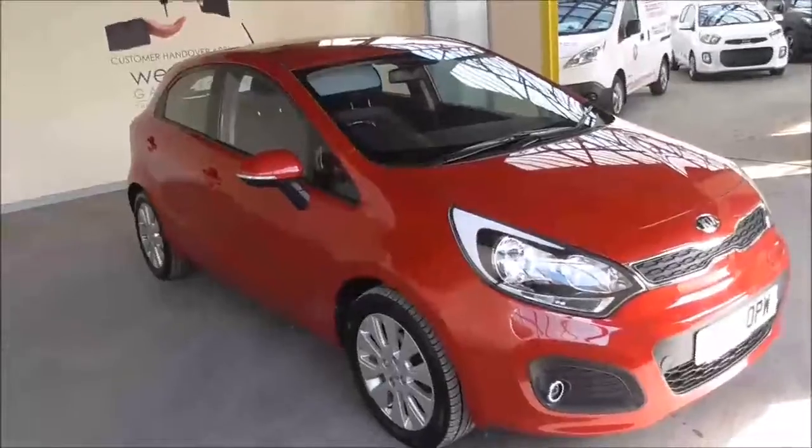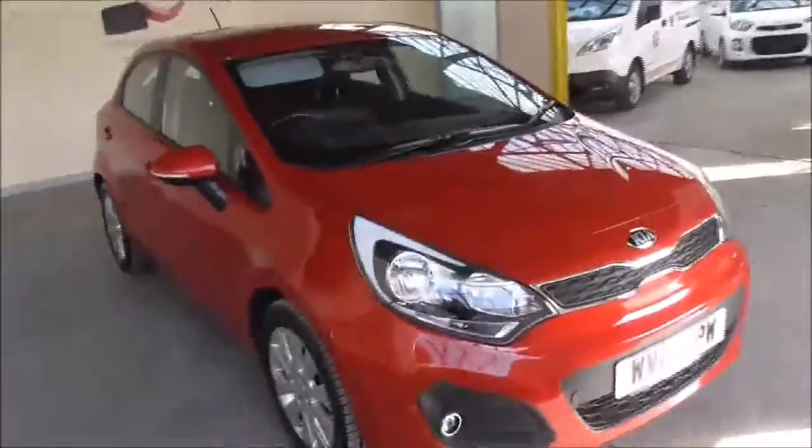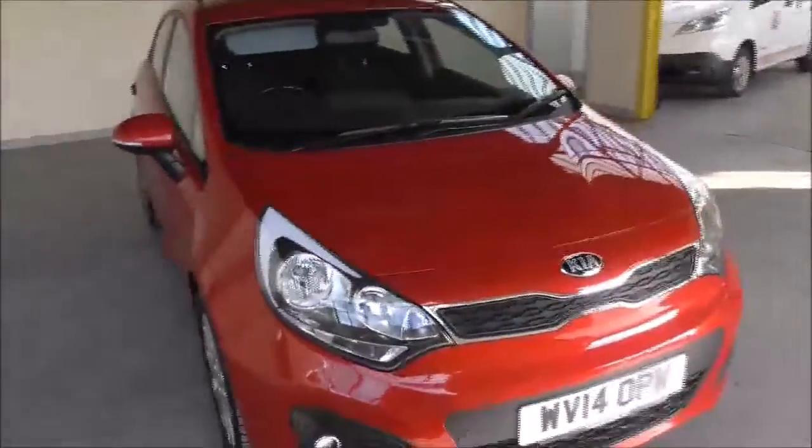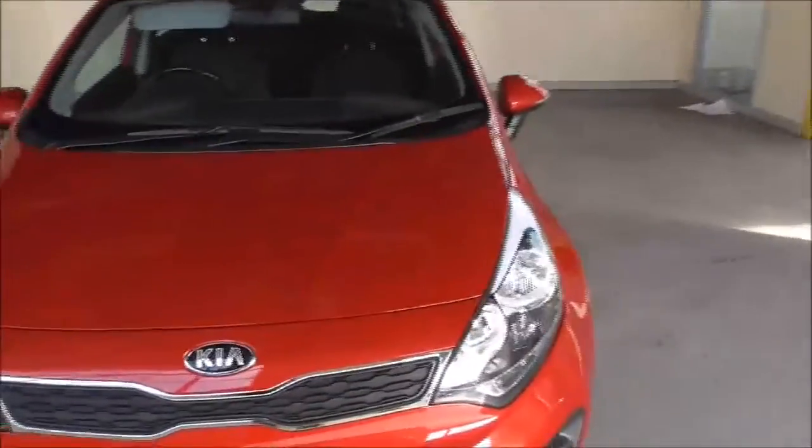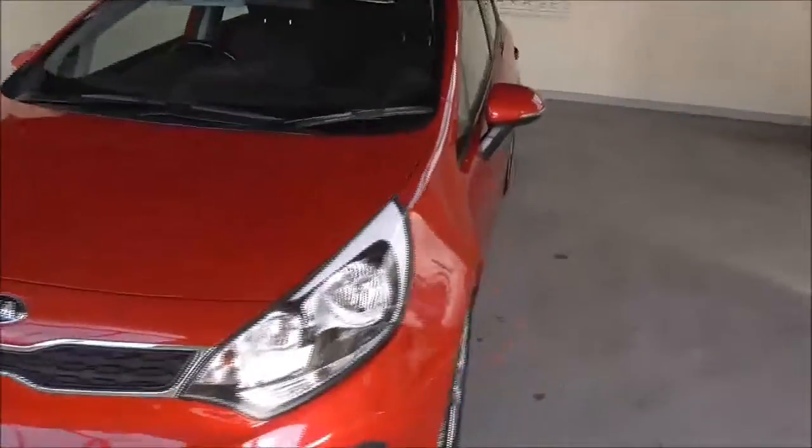Hello and welcome to Essex Carriages. Today in Gloucester I'm showing you around this 2014 Kia Rio. This is the CRDI 2 Ecodynamics model and comes with a 1.1 litre diesel engine and a 6 speed manual gearbox.